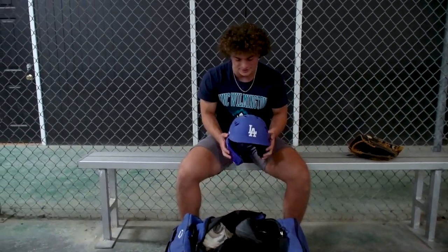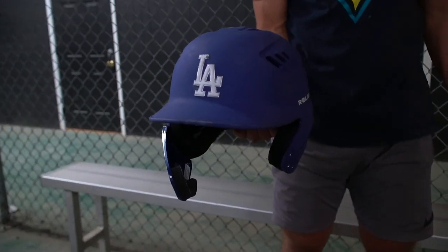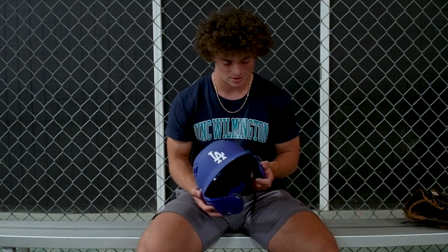This is my Dodgers helmet. I played for the East Coast Dodgers scout team over the summer — it's just a new team getting started and I love the Dodger blue.